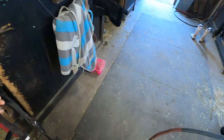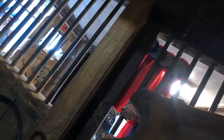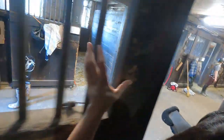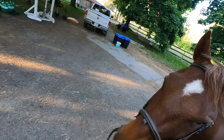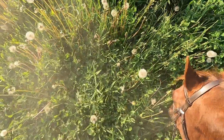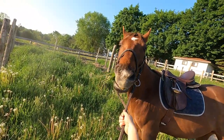Now that Rolo's saddle is all on and his girth is on the loosest hole, it's time to get the bridle. Rolo is one of those horses that just opens his mouth for you — of course he needs a big yawn first, but then opens his mouth on the first try, like the good boy that he is. Now that Rolo's all ready, we're heading down to the arena. We're riding outside today to take advantage of the nice weather, and of course Rolo is going to have another snack before we head into work.